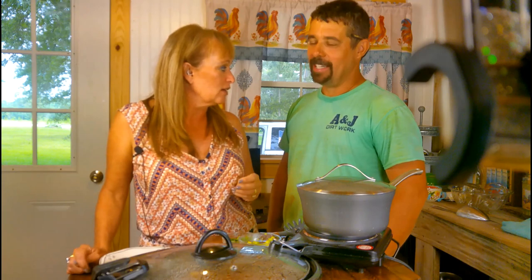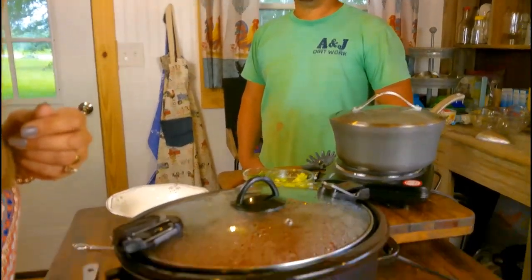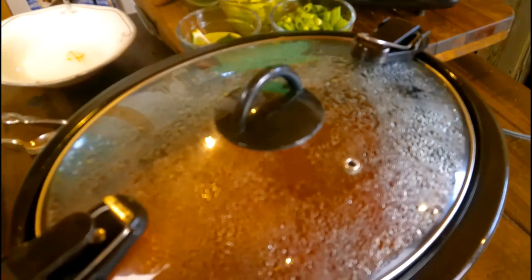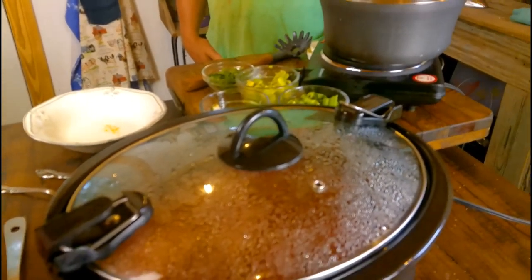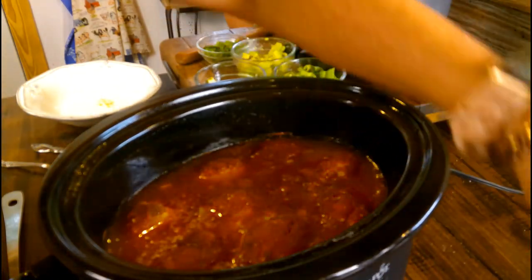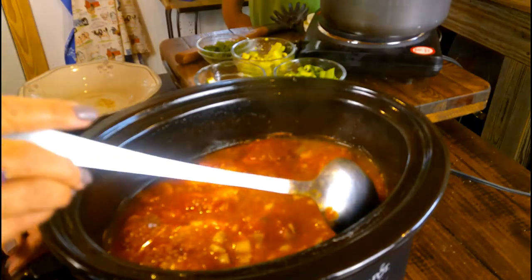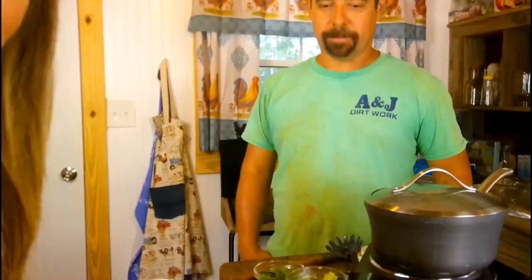Look who drove up! John came home right on time — I told him five more minutes for the rice to absorb the liquid and he came driving up. Let me show y'all the Caribbean chicken. Isn't that beautiful? John said when he came in, 'We're going to eat good again tonight!'